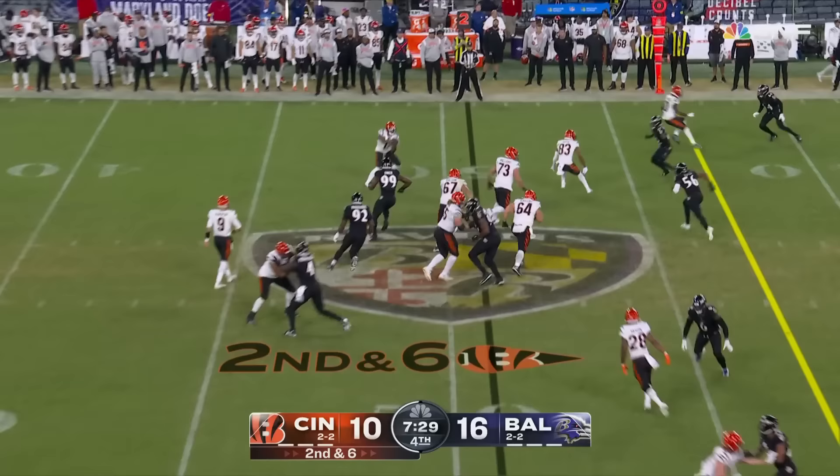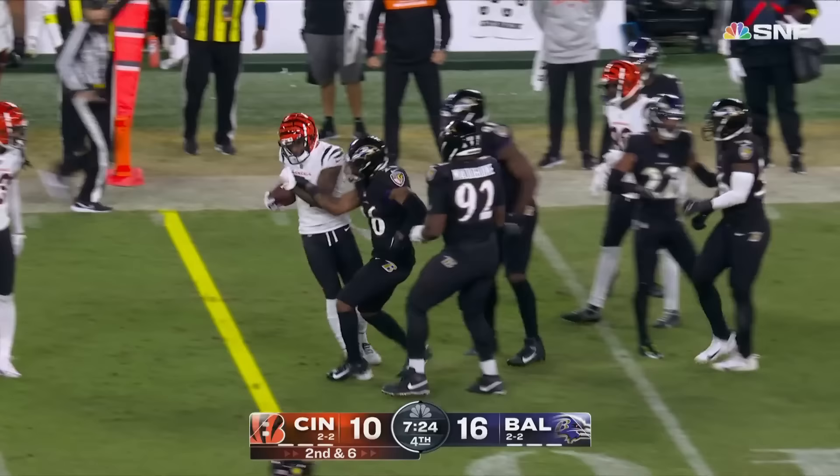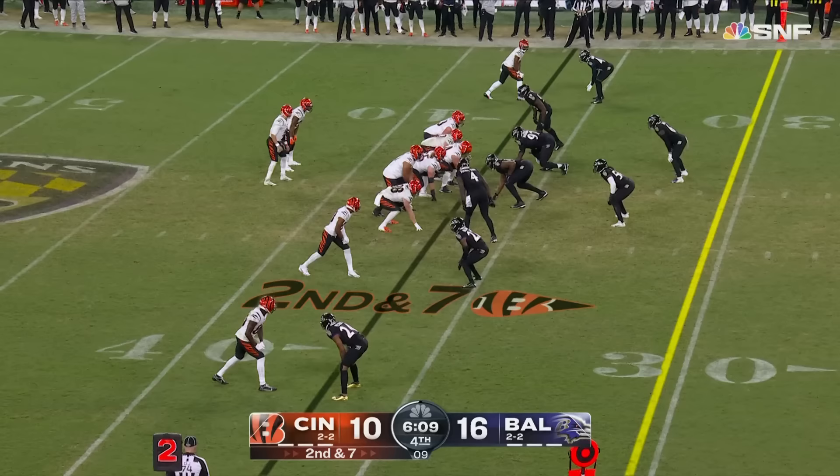Slowed by an ankle — haven't seen him much since the second quarter. Halfway through the fourth quarter. It's quick to Jamar Chase — got a block from Boyd — has the first down at the 40.